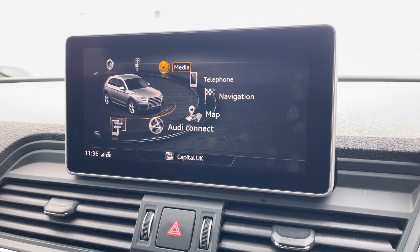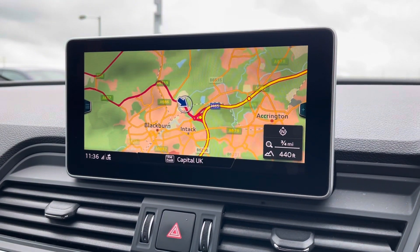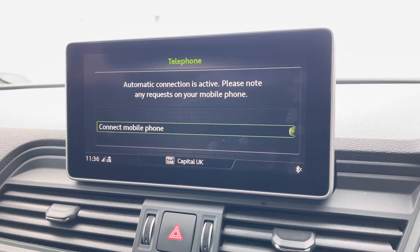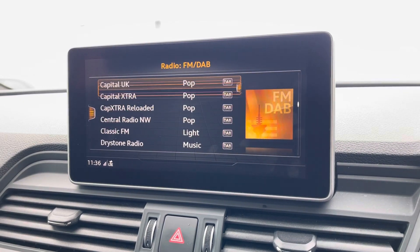The infotainment system includes the satellite navigation system allowing you to get from A to B with route guidance, telephone Bluetooth connect for those hands-free calls on the go, and the external media player and DAB radio to play your favourite music on every journey.